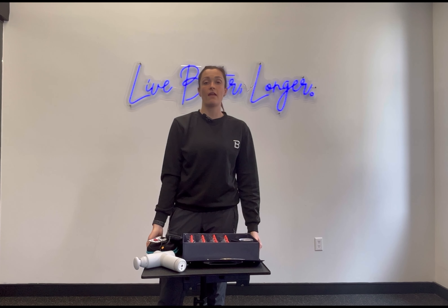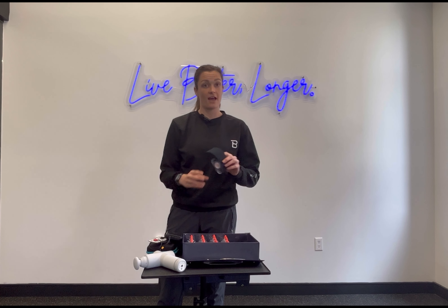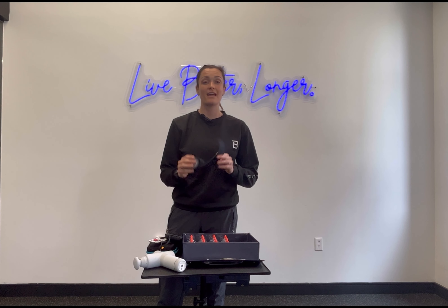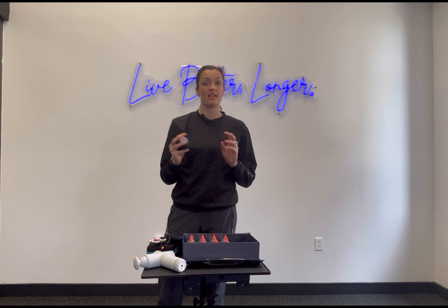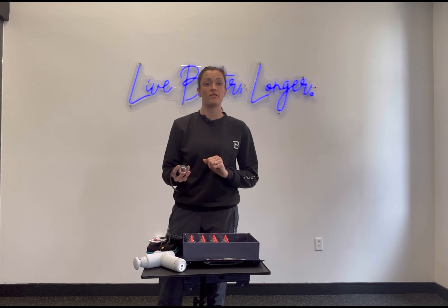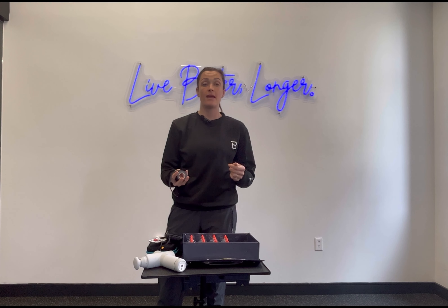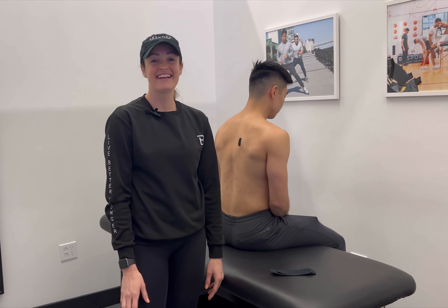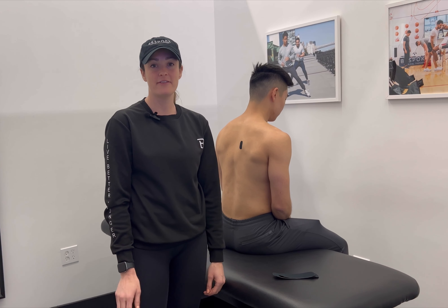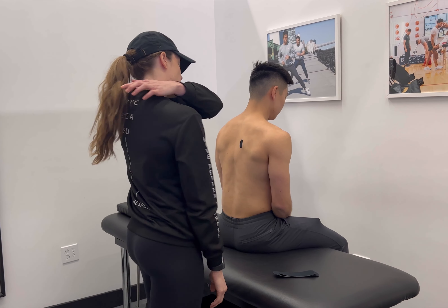Another modality that I like to use to help improve pain-free motion and the ability to perform the exercises needed to restore your mid-back is kinesio tape. While the research is mixed on the efficacy of the tape, I've seen it be really helpful in certain situations to help reduce areas of pain and inflammation, as well as improve the quality of patients' movements that might be exacerbating their pain. Today, I'm going to show you one taping pattern that can be useful for those with isolated mid-back pain.